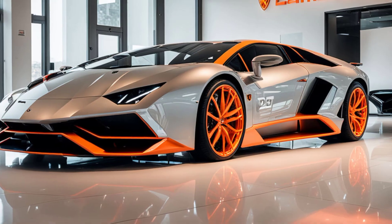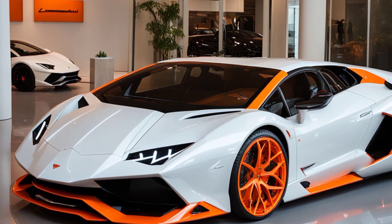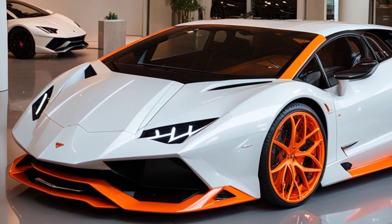The side profile of the Revuelto is where Lamborghini's commitment to aerodynamics truly shines. The sculpted bodywork features deep cuts and grooves, which not only add to the visual drama but also improve aerodynamic efficiency.